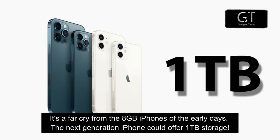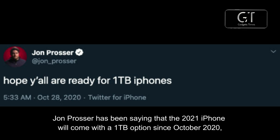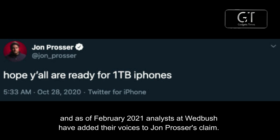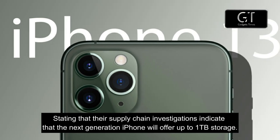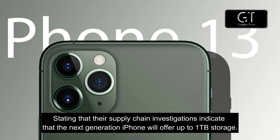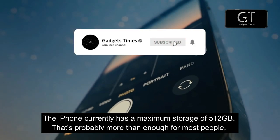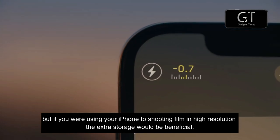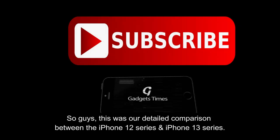Reason number seven: iPhone 13 with one terabyte storage. It's a far cry from the 8GB iPhones of the early days — the next generation iPhone could offer one terabyte of storage. John Prosser has been claiming that the 2021 iPhone will come with a 1TB option since October 2020, and as of February 2021, analysts at Wedbush added their voices to that claim, stating that their supply chain investigations indicate the next iPhone will offer up to 1TB. The iPhone currently maxes out at 512GB, which is enough for most people, but the extra storage would benefit those shooting high-resolution video.